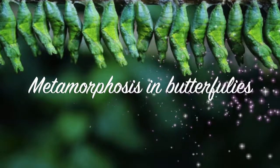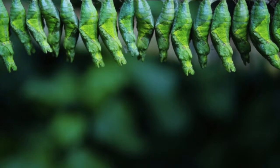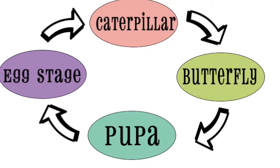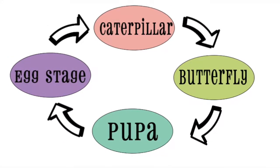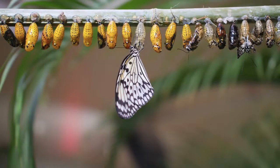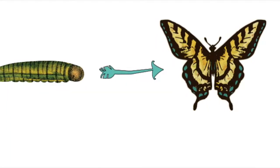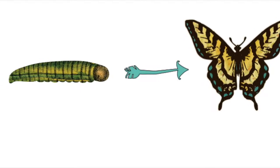Today we are going to learn about metamorphosis in caterpillars and butterflies. These are the four stages in metamorphosis. This only happens to certain insects, not all of them. Metamorphosis is when young caterpillars turn into big beautiful butterflies.